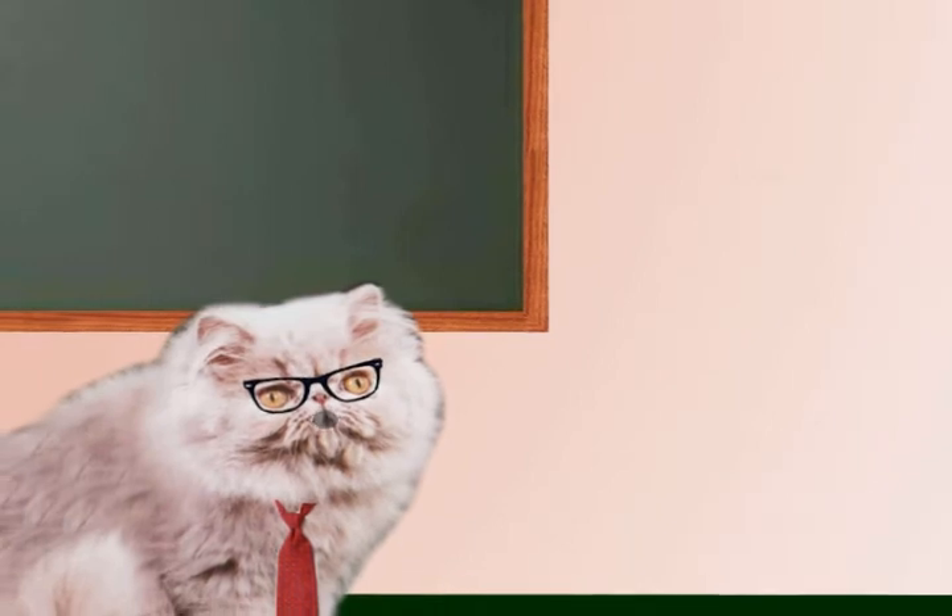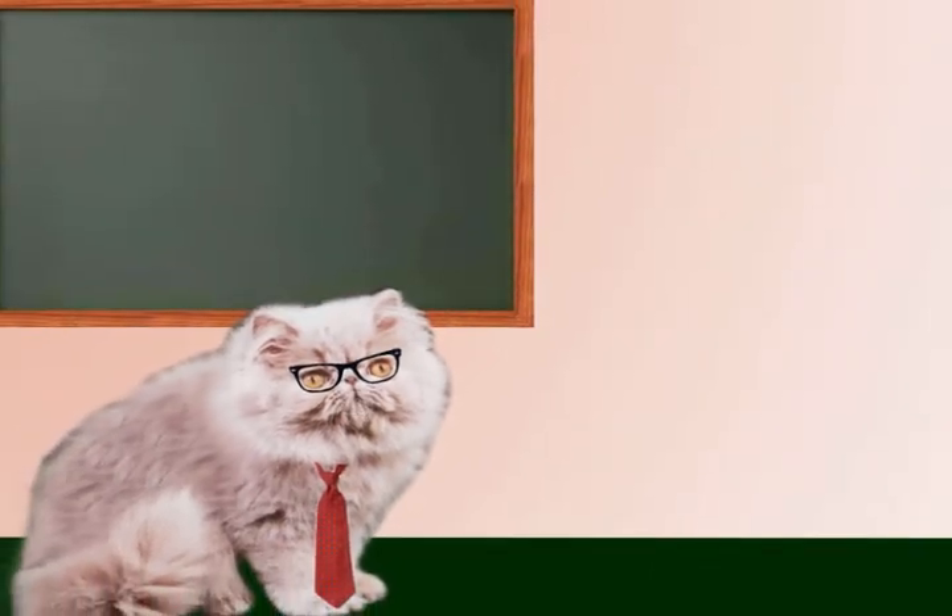Hello everybody and welcome to Fun Physics with Felines. I am Professor Meow-mentum.